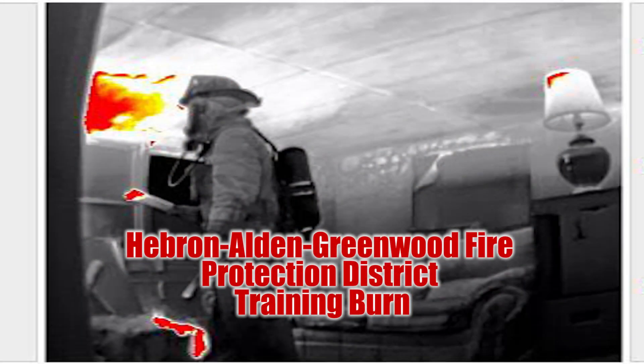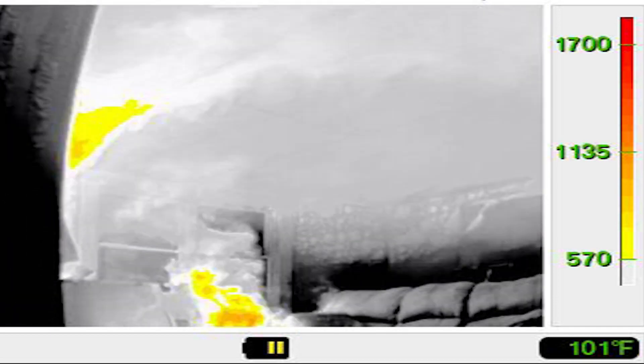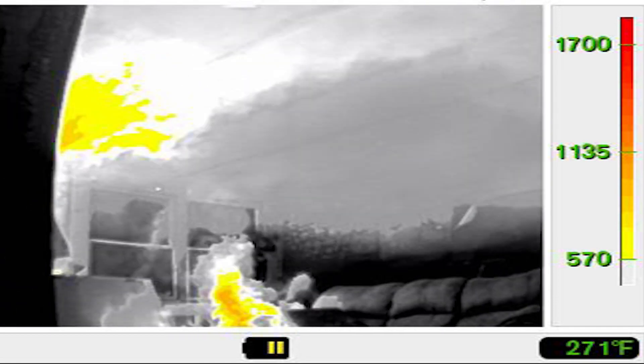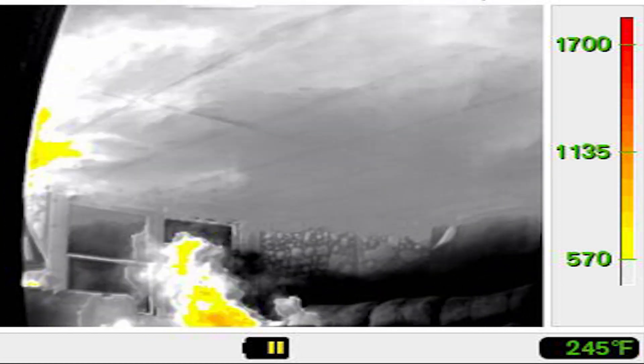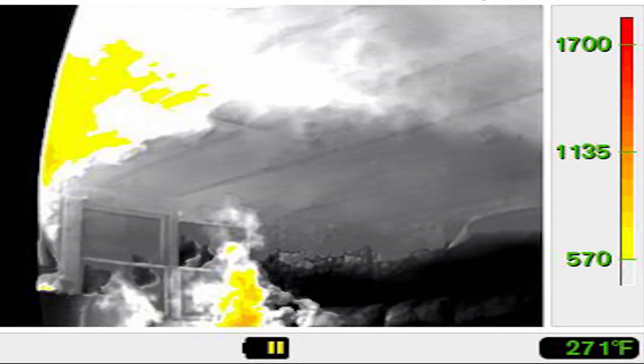This training burn was hosted by Hebron Alden Greenwood Fire Protection District. This video was to show the effects of the inward nozzle on significant fire conditions. The fire load for this fire was pallets and straw, a full-size dresser, end tables, and a full-size couch.